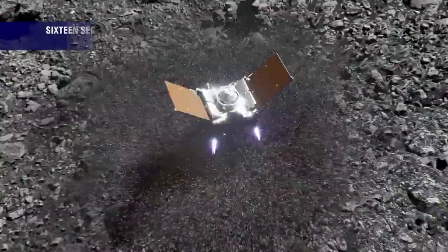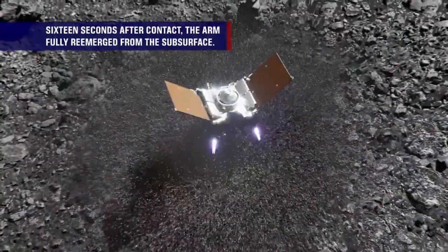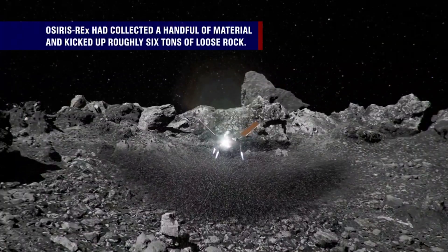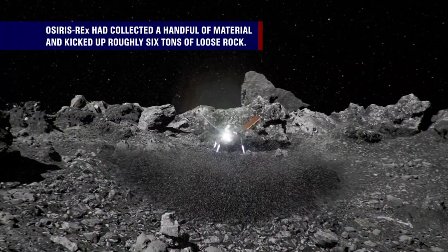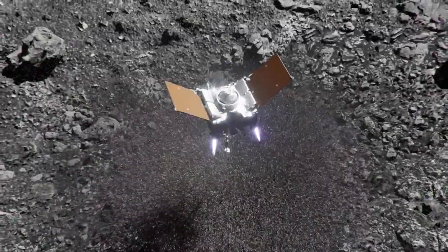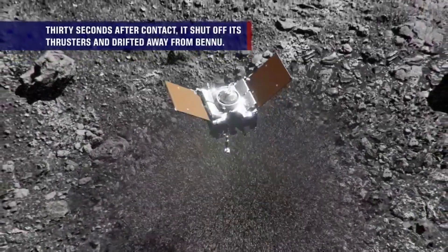Sixteen seconds after contact, the arm fully re-emerged from the subsurface. OSIRIS-REx had collected a handful of material and kicked up roughly six tons of loose rock. Thirty seconds after contact, it shut off its thrusters and drifted away from Bennu.